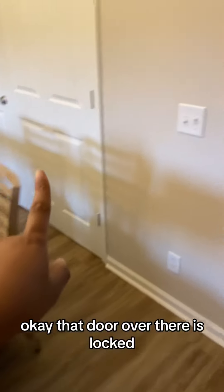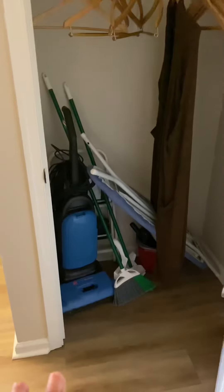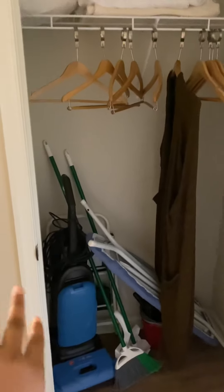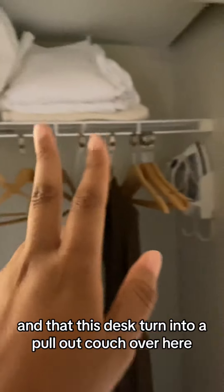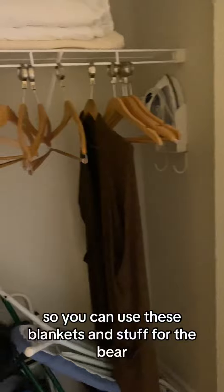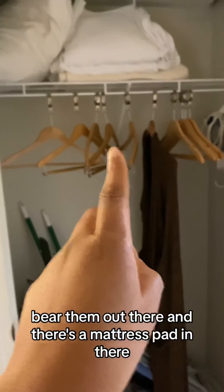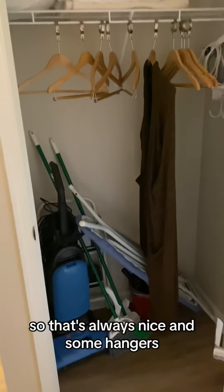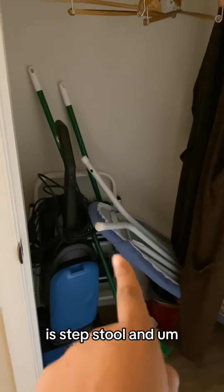That door over there is locked, so it must be for maintenance. They have little cleaning supplies and things like that. This also turns into a pull-out couch, so you can use these blankets for the bedroom out there. There's a mattress pad in there, which is always nice, and some hangers, an ironing board, a step stool — little things like that.